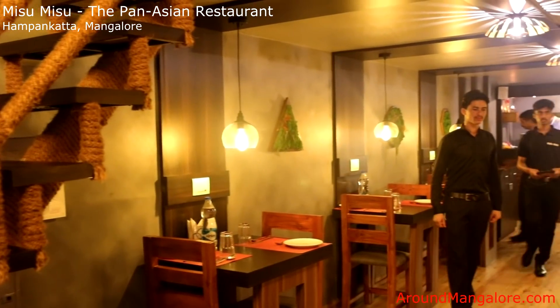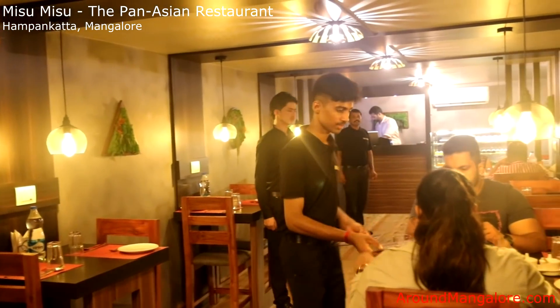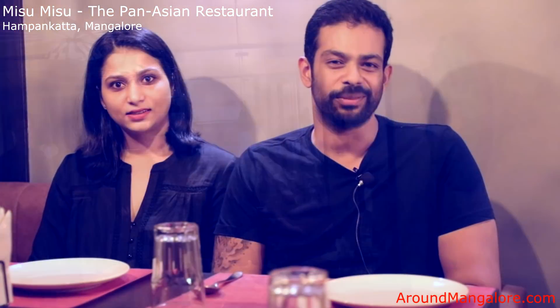We're trying to specialize in Pan-Asian food. We saw a slight gap in the market that Mangalore had. We're trying to bring in as authentic as possible. Since we're foodies, we've always loved food.